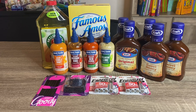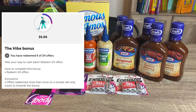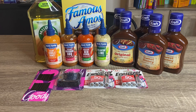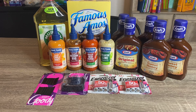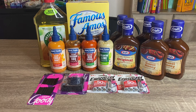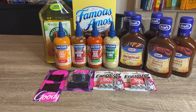Right now with Ibotta, I am currently working towards a bonus — it is get five dollars when you redeem 24 offers. Just for doing this transaction today, I redeemed a total of six Ibotta offers. That bonus doesn't expire until December 25th, so I have some time and I'm pretty sure I will hit that bonus.